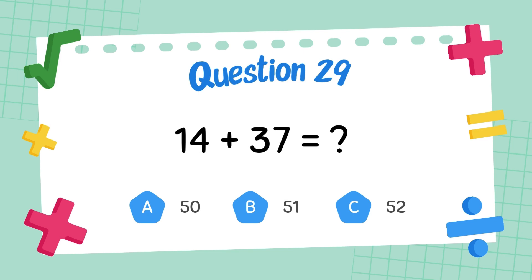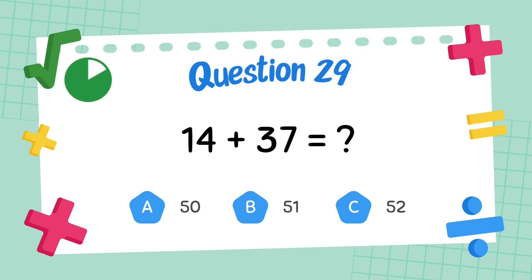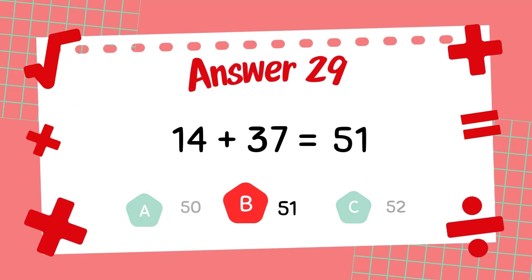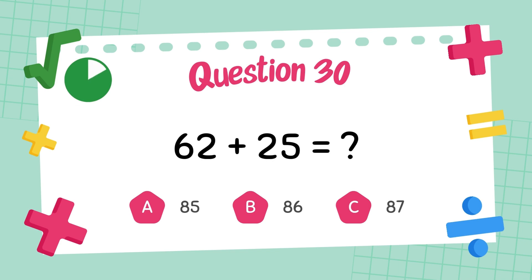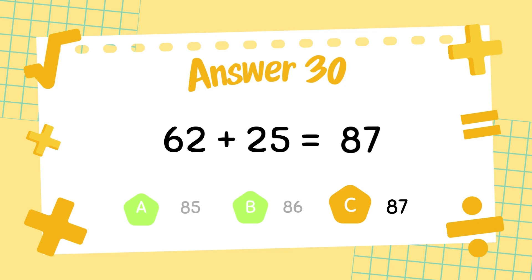What is 14 plus 37? The answer is 51. What is 62 plus 25? The answer is 87.